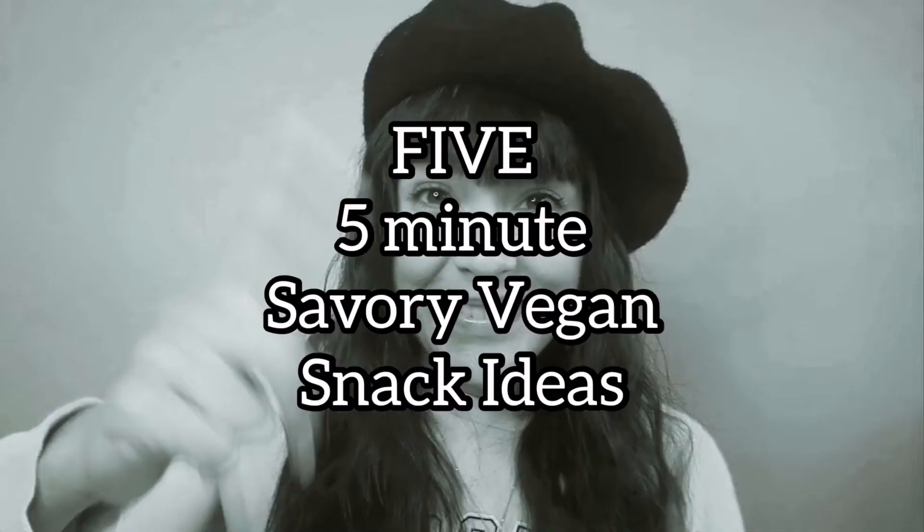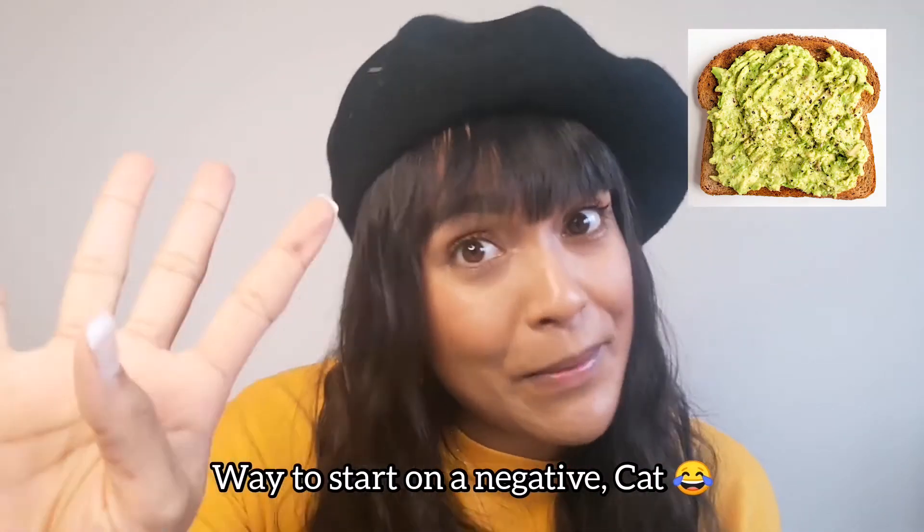Number one on the list is avocado on toast. I know not everybody likes avocado, but there are four other options. It's quick, easy, and tasty — healthy fats in the avocado, and it's filling enough to tide you over until you can make a proper meal. One of the easiest times to fall off the wagon is when you're super hungry and can't be bothered to cook. These snack ideas let you make something quick so you're not hangry, and you can then look in your fridge and make a proper meal.